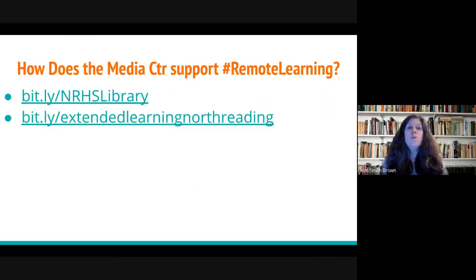You might be wondering how the media center supports remote learning. Before I show you the media center website, I'd like you to understand that the resources you're going to see are not new — they're not things created just to support the current school closures. These have been available to students for quite a while, but now more than ever, I encourage you to get your students using these resources.